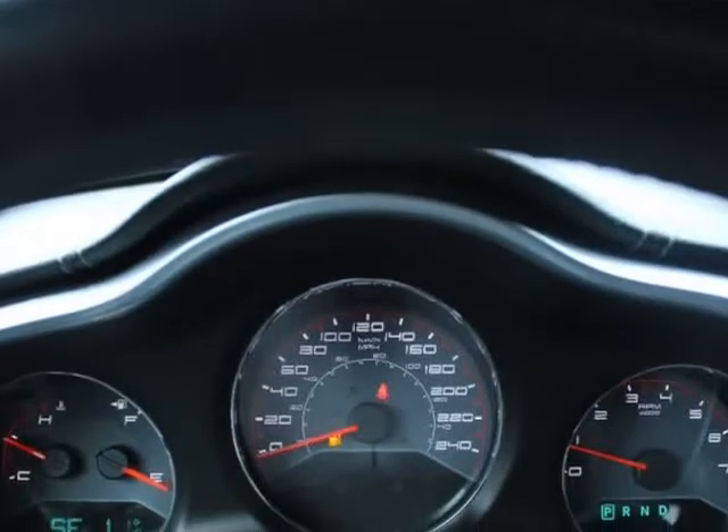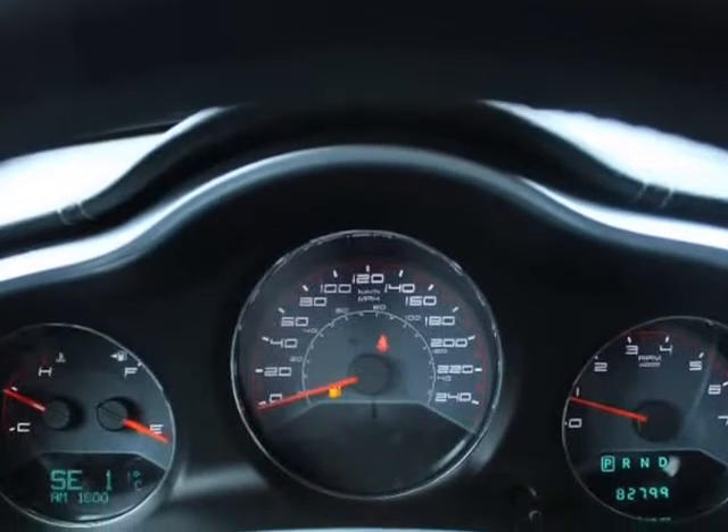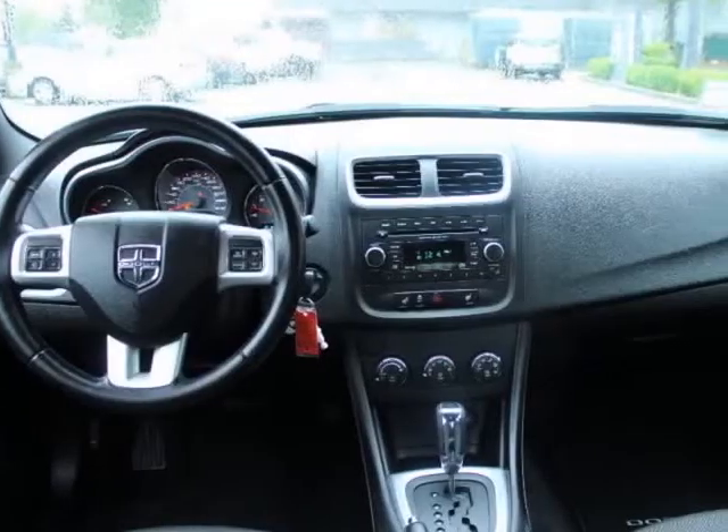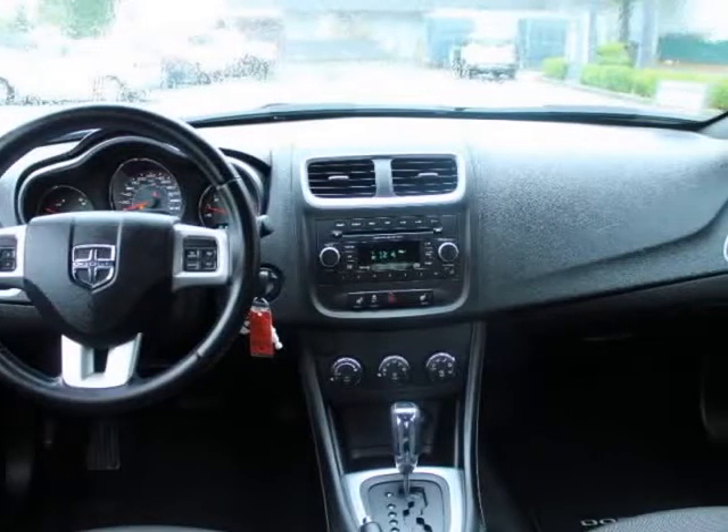Records Available. $10,889 no-stress price plus $795 dock fee. We finance — even if you have bad or no credit, zero money down approval.